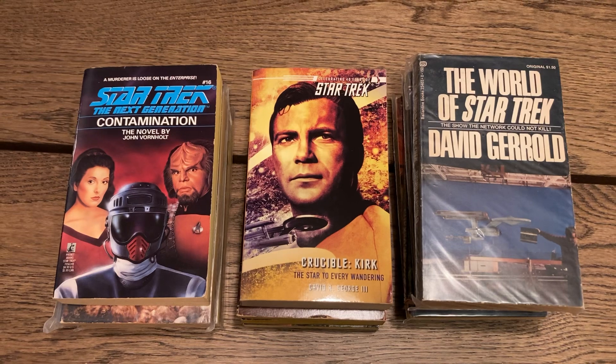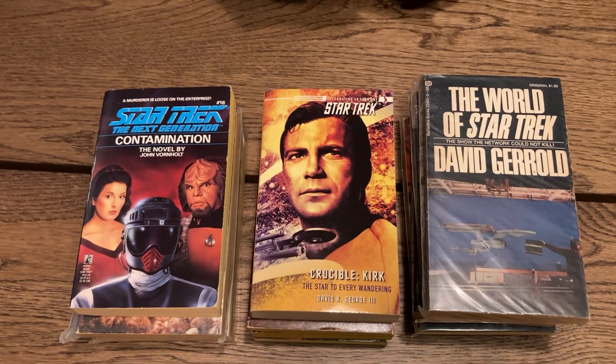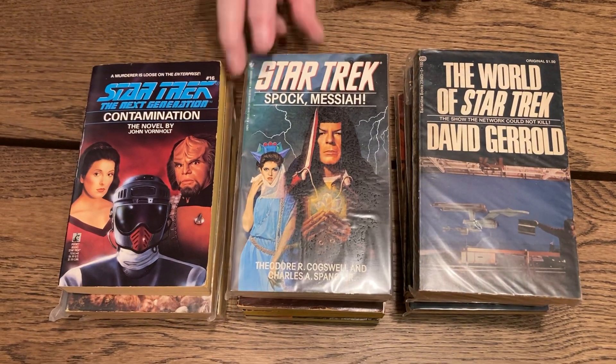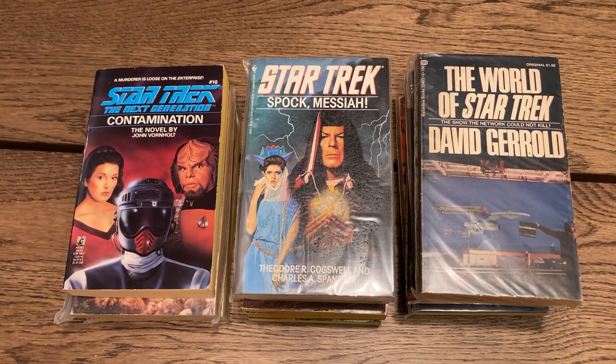This is a reprint of 'Spock Messiah' by Theodore Cogswell. And 'The Vulcan Academy Murders' by Jean Lorrah — this is number 20.